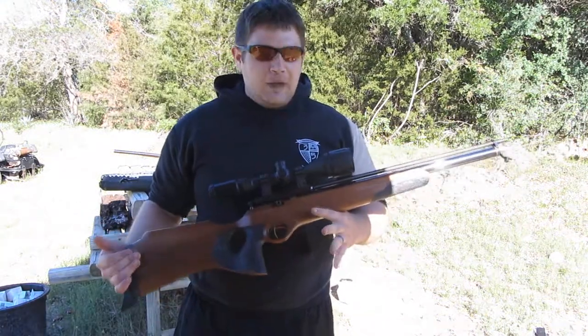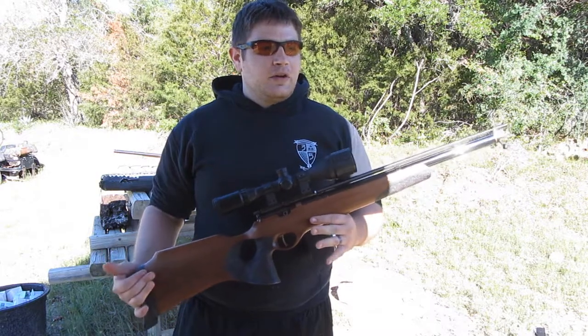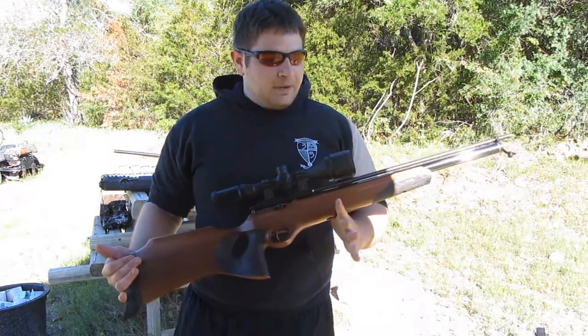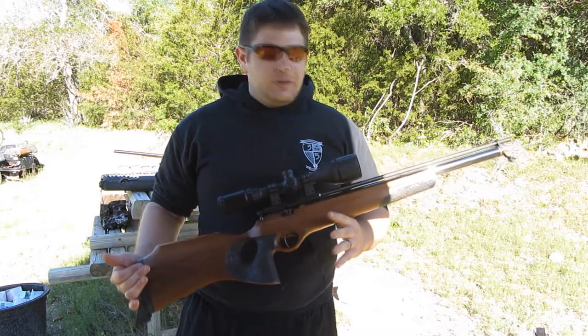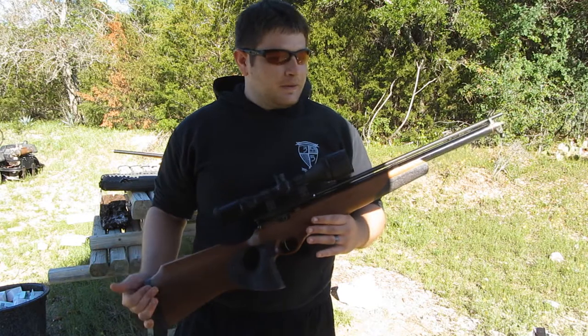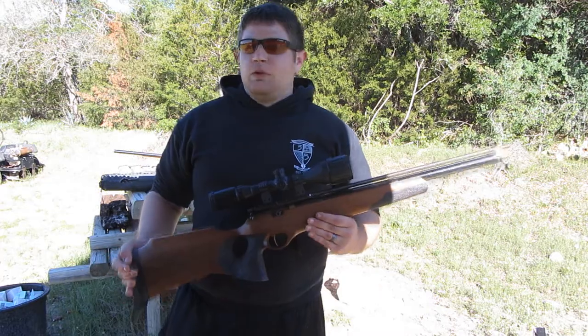I'm kind of humbled to have bought this gun. Cecile was a great guy, really well-known in the air gun community. I'm just happy that I can own a piece of history — he just contributed so much. So what we're going to do today: